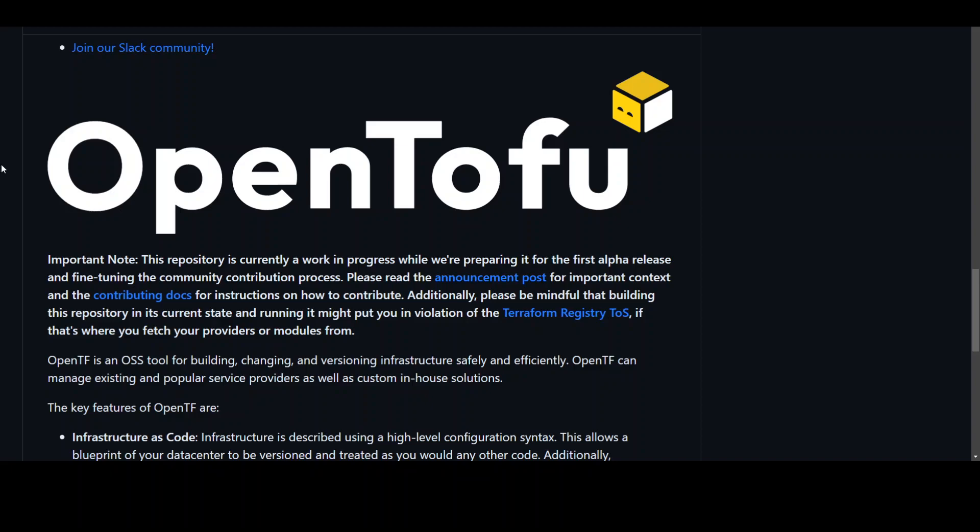If you don't like the commercialization of Terraform but still want to use it, you now have the option of OpenTofu. OpenTofu has been released by the Linux Foundation, and it's an open source alternative to Terraform's widely used infrastructure as code provisioning tool.